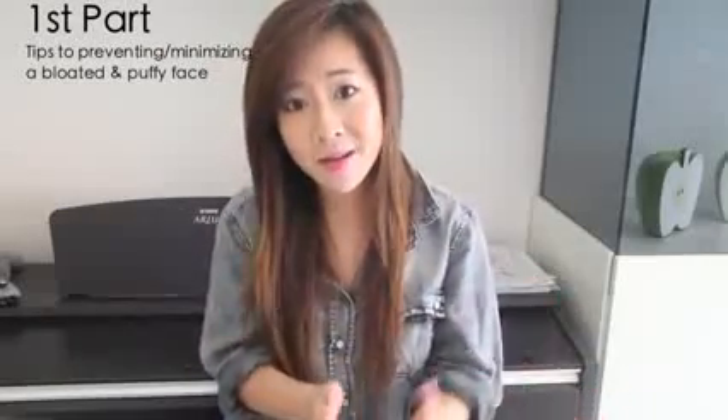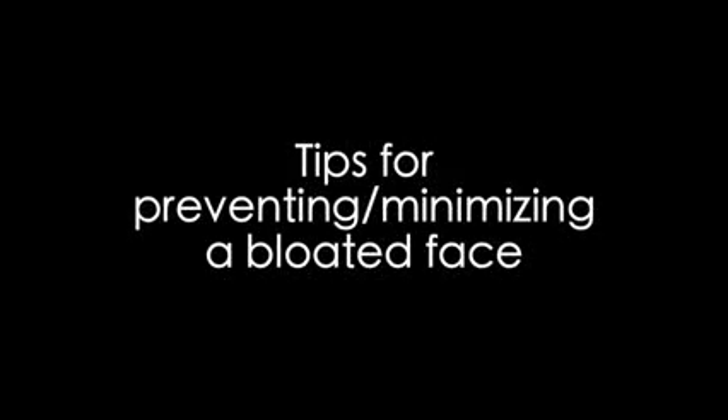The first part covers very effective tips for preventing and minimizing a puffy face. I'm also going to share a facial massage technique which in my experience worked amazingly for me. The second part covers how you can use makeup to create an illusion of a slimmer face, giving instant results. The third part demonstrates a product I've been testing and I'm pretty impressed with the results. Let's start with the tips for preventing and minimizing a bloated face.